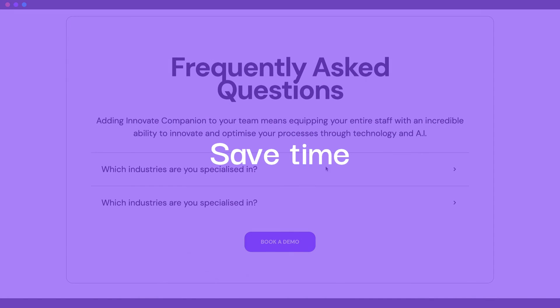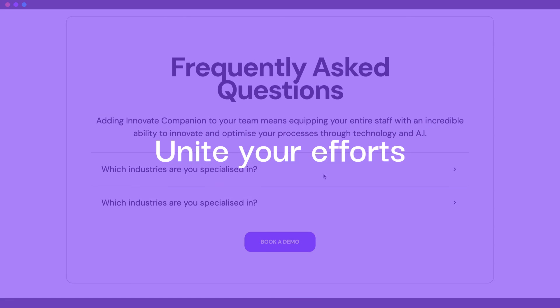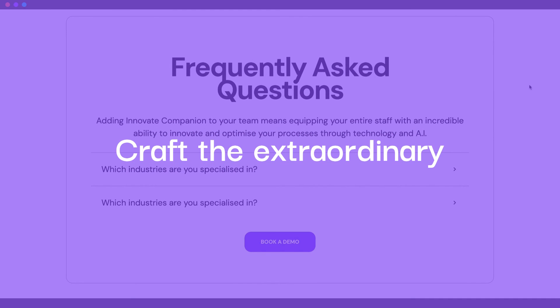Redefine collaboration, save time, streamline handoffs, and unite efforts to craft extraordinary web experiences with Teleport HQ.